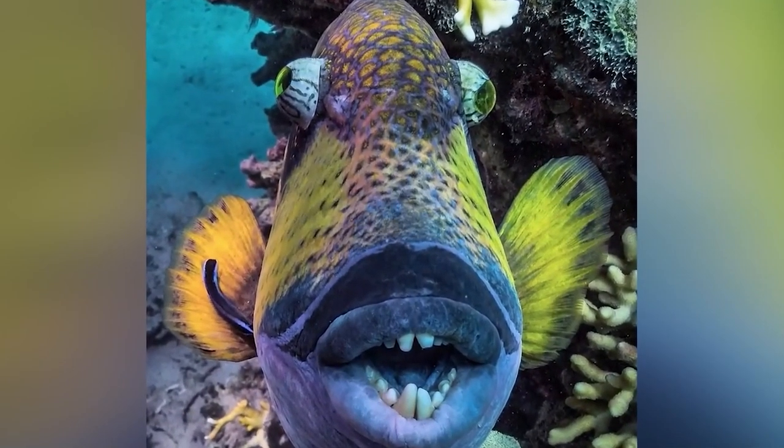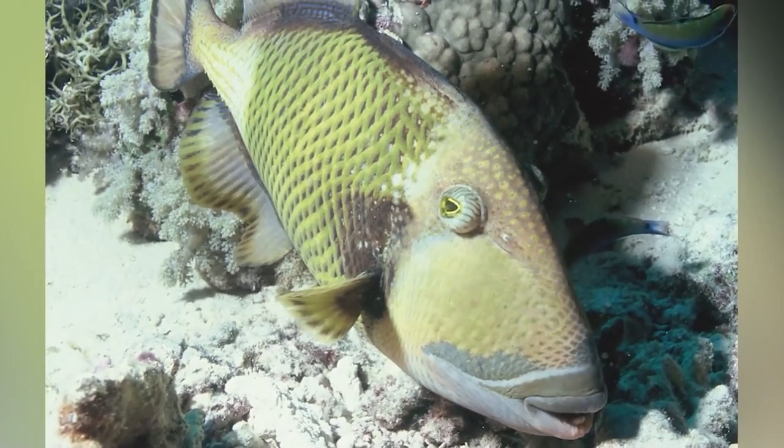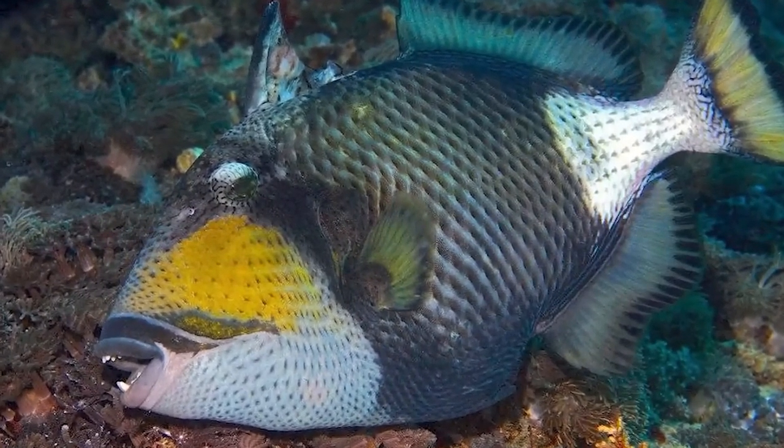Their diet consists of sea urchins, crustaceans, tube webs, and coral. They often feed by turning over rocks, stirring up sand, and biting off pieces of branching coral. They don't typically feed on other fish, but they've been observed being aggressive and attacking other fish who enter their territory.